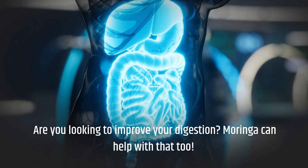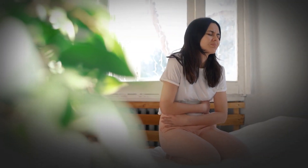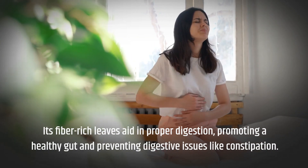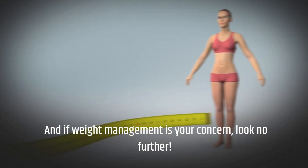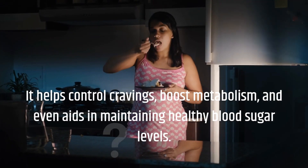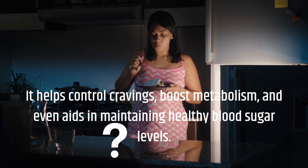Are you looking to improve your digestion? Moringa can help with that too. Its fiber-rich leaves aid in proper digestion, promoting a healthy gut and preventing digestive issues like constipation. And if weight management is your concern, look no further. Moringa leaf powder can support your weight loss efforts. It helps control cravings, boost metabolism, and even aids in maintaining healthy blood sugar levels.